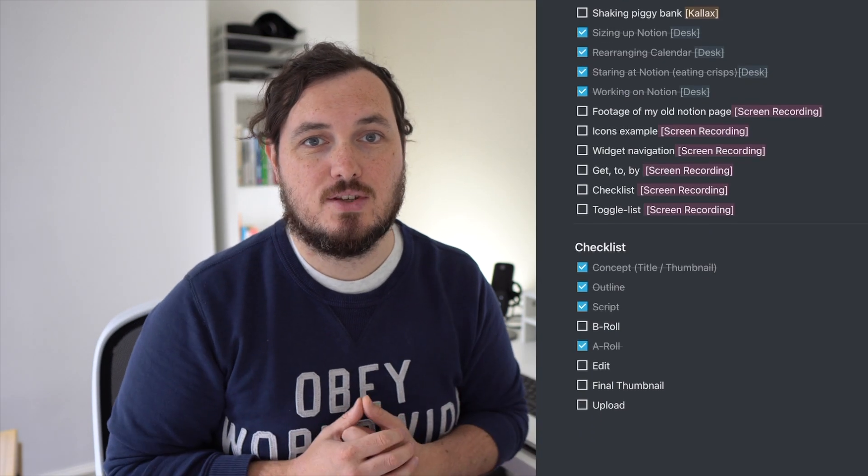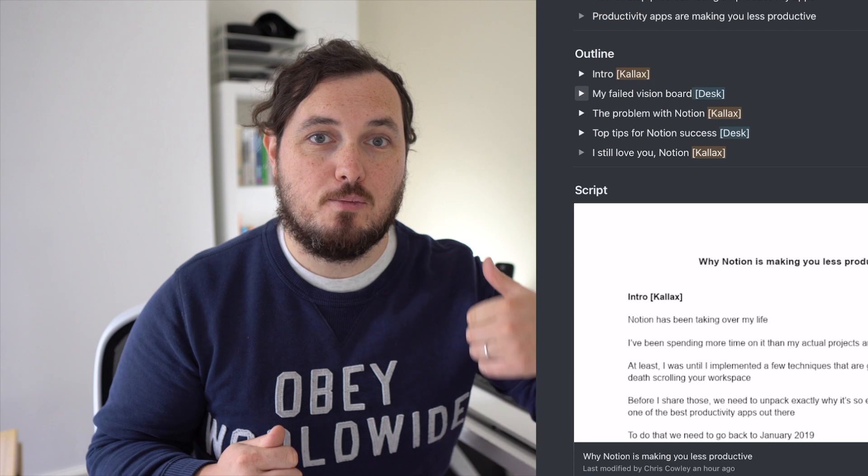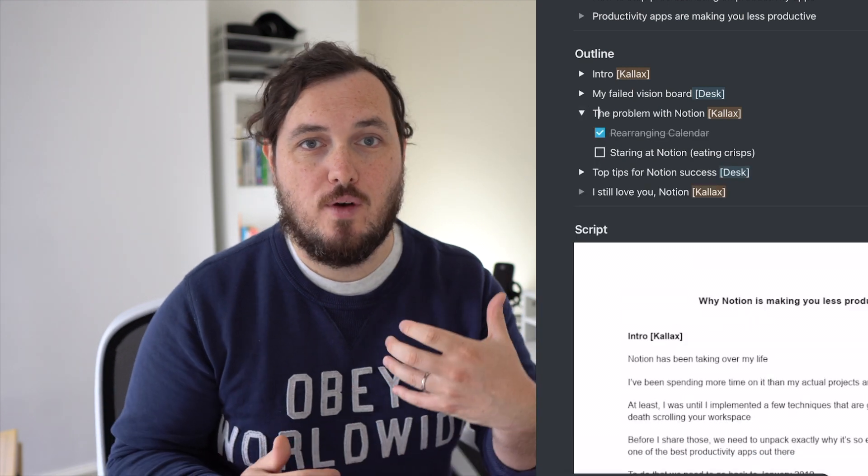And speaking of buttons, it's time to dial down all those fancy blocks you've been using. My two favourites are the classic checklist that helps you track progress of your work, and the toggle list that helps you make progress by hiding work you've already done, which you could otherwise end up admiring or fretting over instead of the task at hand.